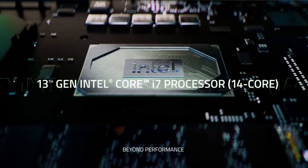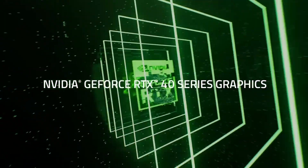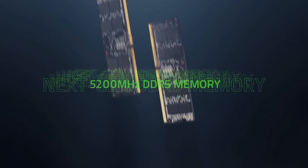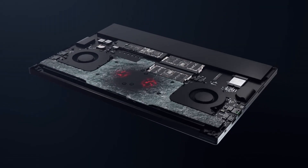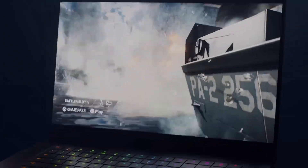the laptop exudes durability and sophistication. The Razer Chroma RGB keyboard enhances the creative ambiance, allowing customizable lighting to suit your mood, with an abundance of connectivity options including Thunderbolt 3 and HDMI 2.1. This laptop facilitates versatile connectivity with external devices.